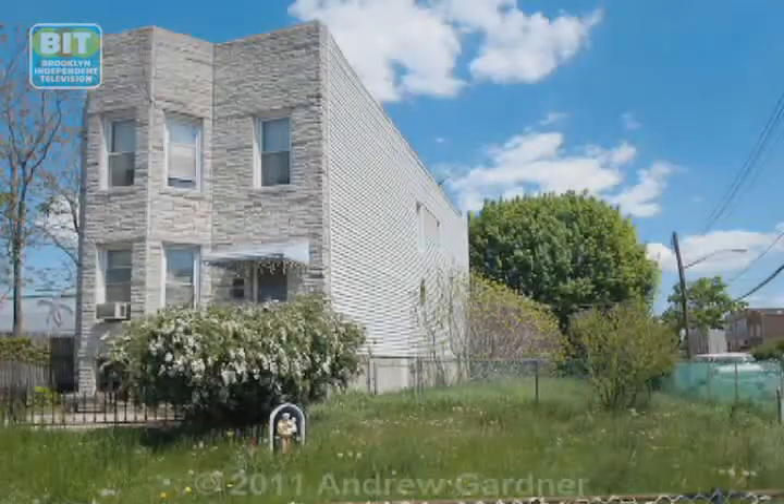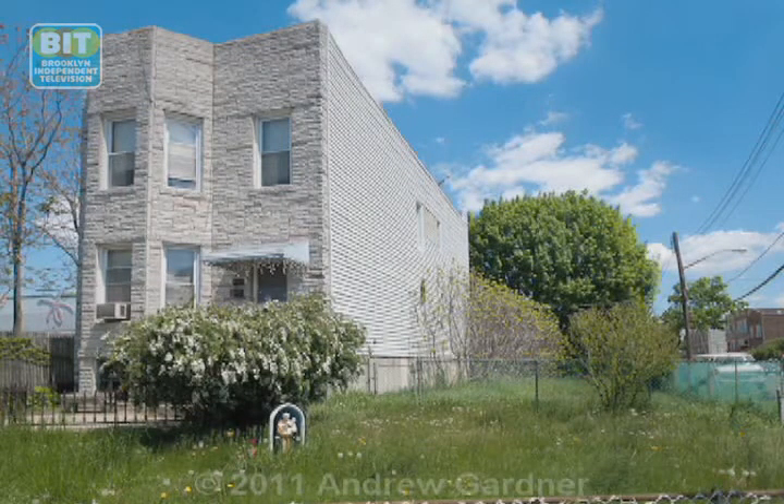I also love all these little religious icons in front yards. That's one thing I remember — that I've always loved about Brooklyn. It's just the religious icons.